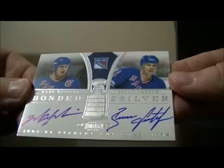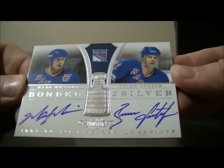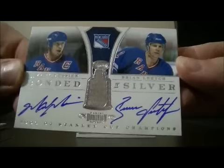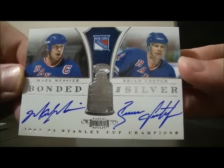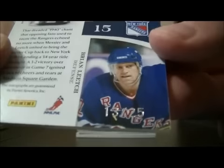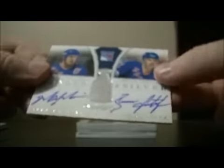Next we have a beautiful hit for the Rangers. It's a Stanley Cup champions card — a dual auto of Marc Messier and Brian Leach. Beautiful hit for the Rangers, short print 13 out of 25.